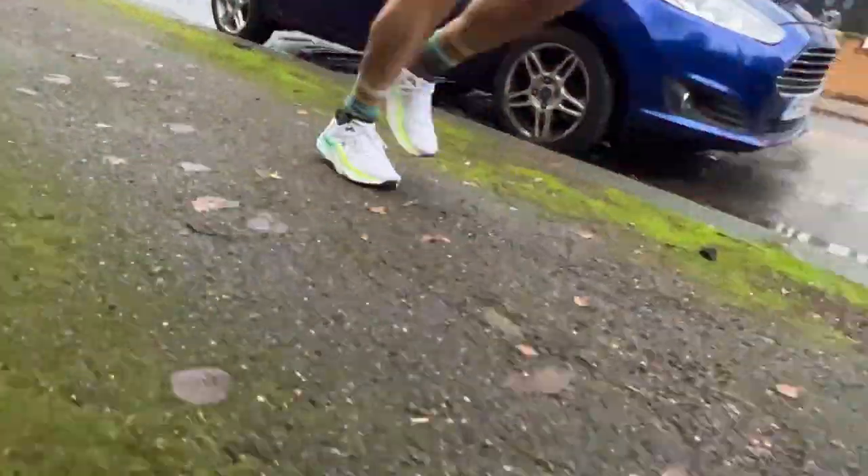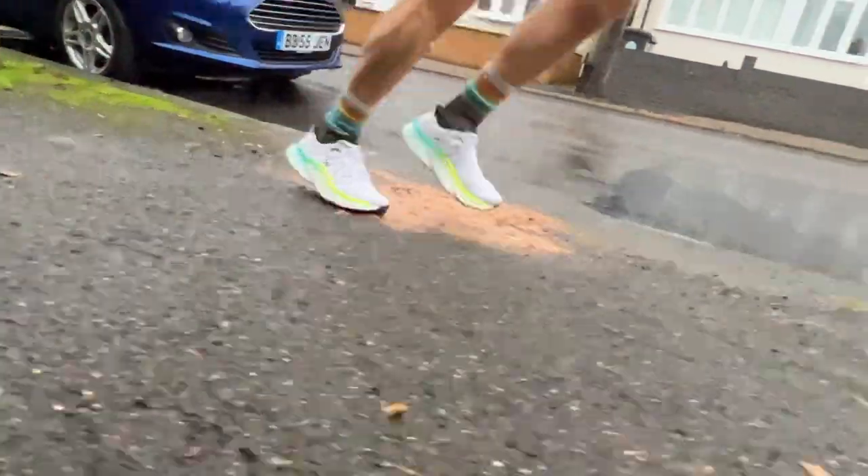Nick finds the Maw V4 disappears on the foot more than the Glycerin 20 when just going out plodding along. The pace can vary, but it's always quite easy and relaxed — at any distance, you can just forget about it and run. It really feels very nice on the foot.